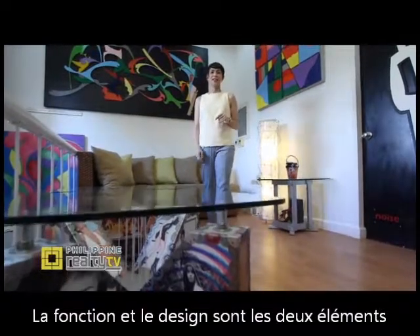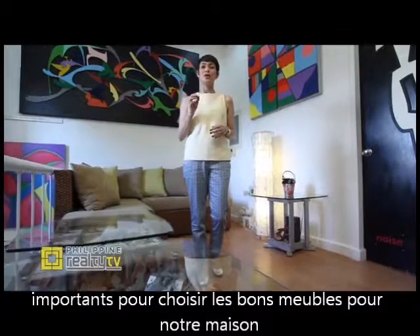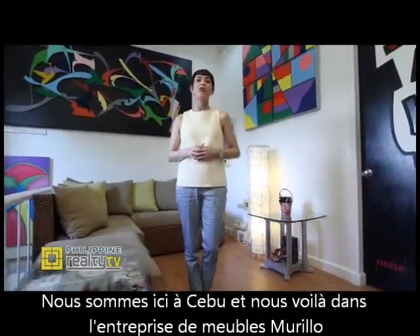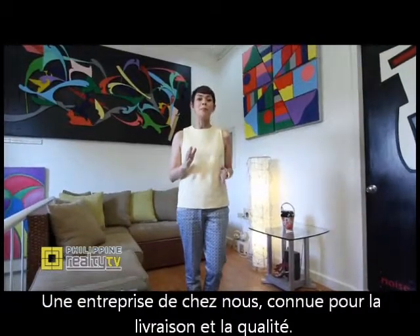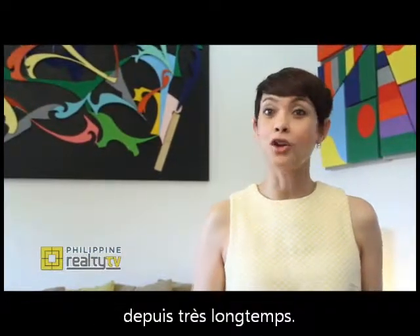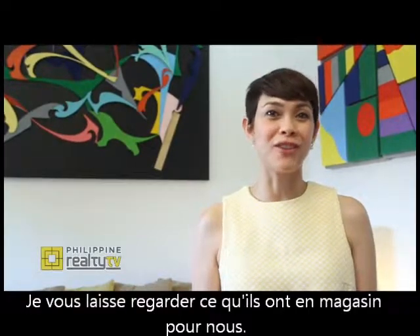Function. Design. These two elements are of equal importance when choosing the right furniture for our homes. We're here in Cebu and we've come across Murillo Furniture, a homegrown company best known for delivering both qualities — a company of people whose gift and talent in furniture making goes back a long way. Let's see what they have in store for us.